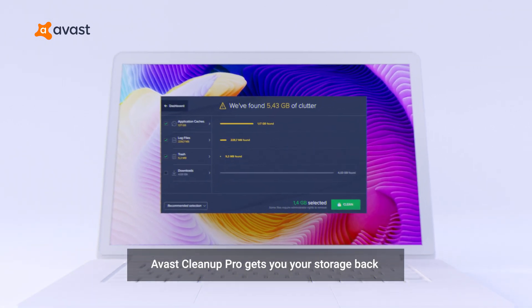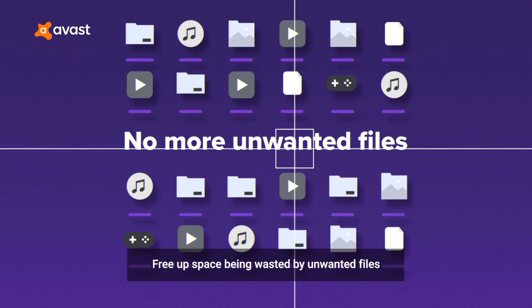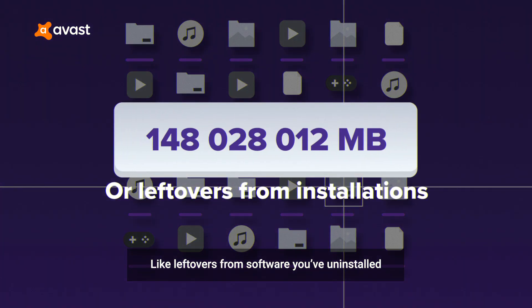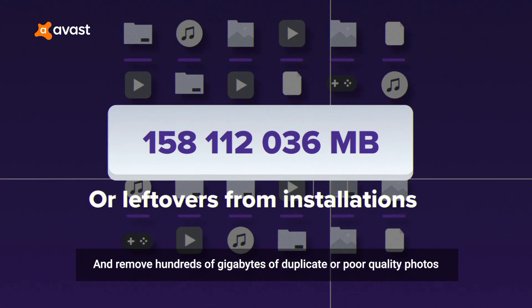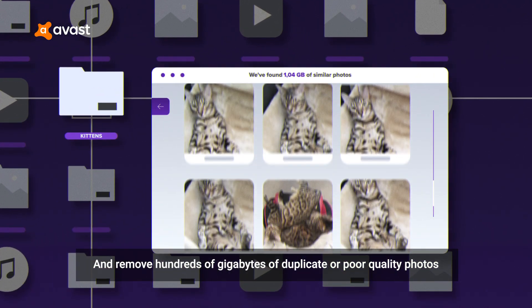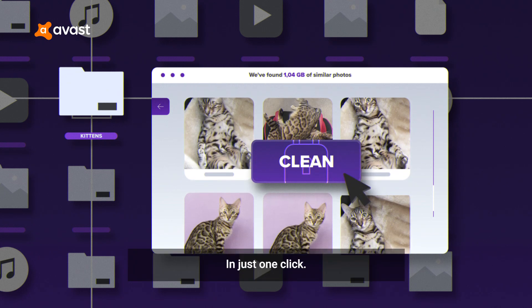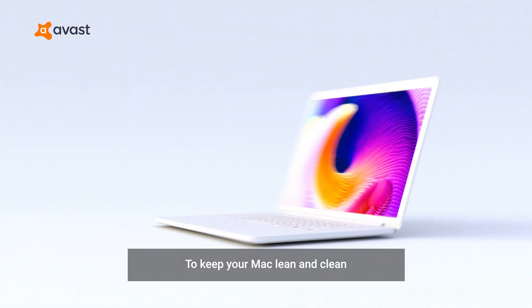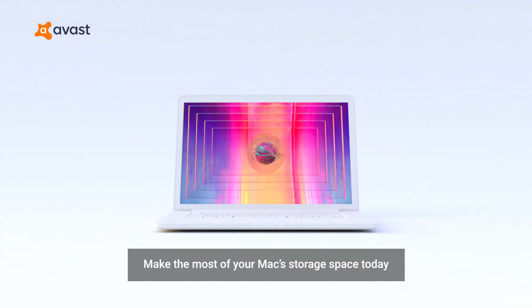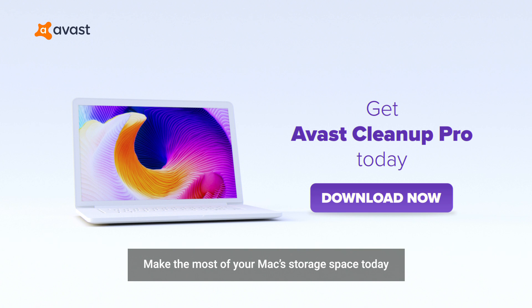Avast Cleanup Pro gets you your storage back. Free up space being wasted by unwanted files, like leftovers from software you've uninstalled. And remove hundreds of gigabytes of duplicate or poor-quality photos in just one click. To keep your Mac lean and clean and ready for new projects, make the most of your Mac storage space today. Get Avast Cleanup Pro.